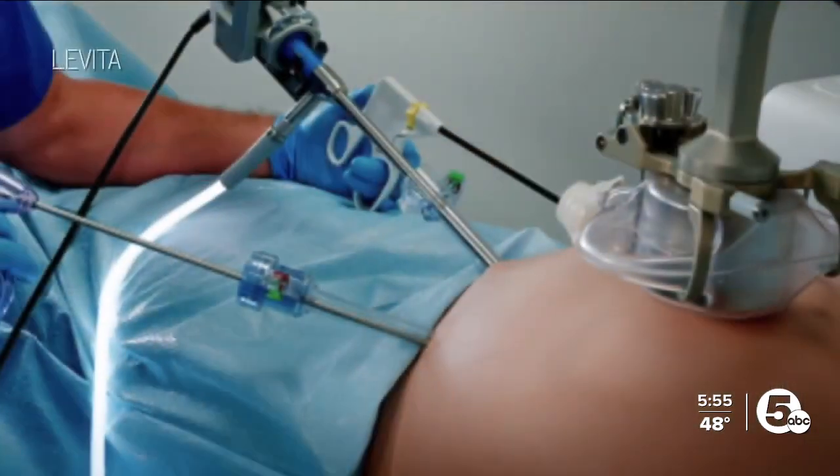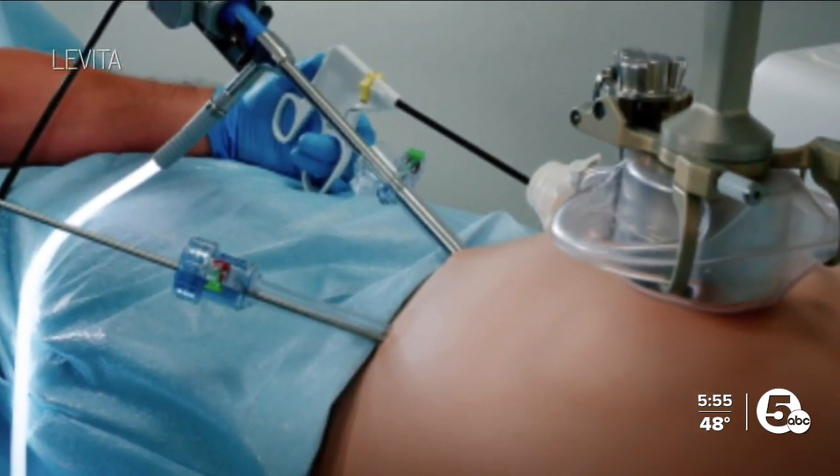I also got to speak with the CEO of the company that came up with this technology about what inspired him. Turns out, it was the sea turtles he kept in a fish tank as a child. We used two magnets to clean the glass walls of the fish tank — a magnet inside, a magnet outside, and you clean the wall.